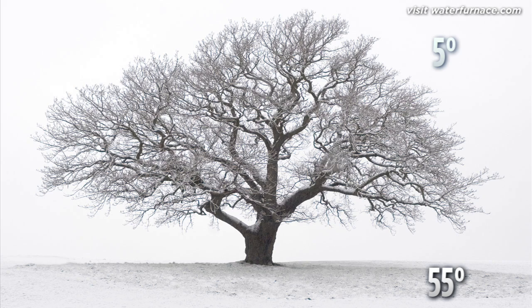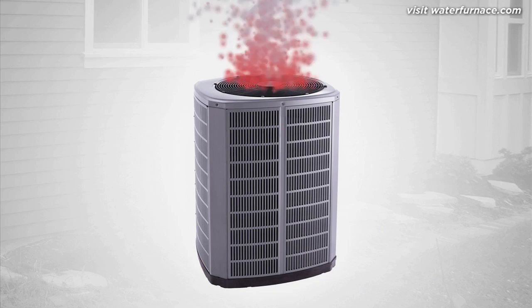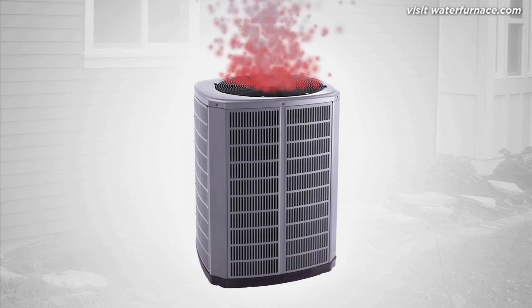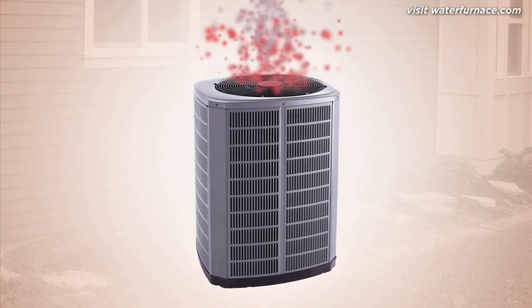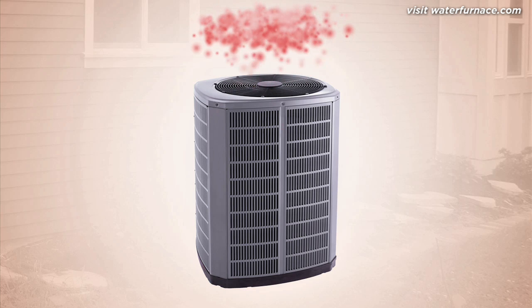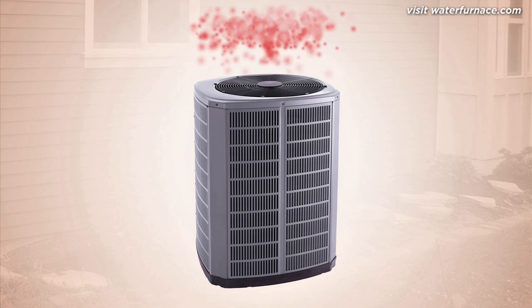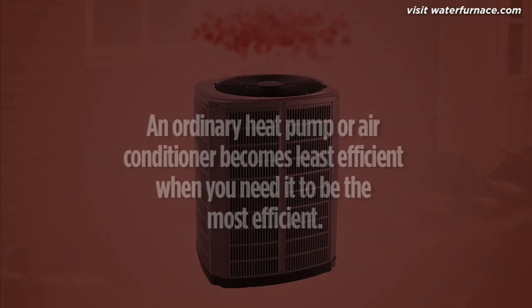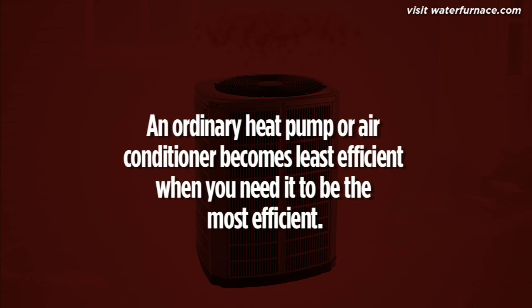To see why that's so important, let's look at traditional conditioning systems. In order to cool your home, an ordinary system collects indoor heat and expels it outside. Unfortunately, summer temperatures can easily hit 90 or 100 degrees, which means outdoor air is already filled with heat and is less willing to accept more. The exchange process becomes harder and harder.